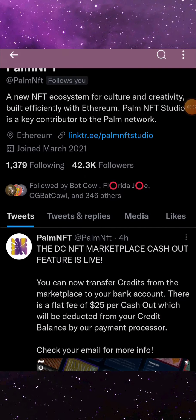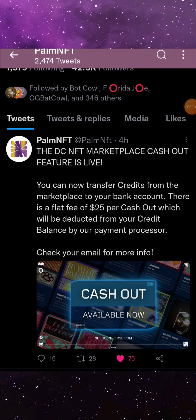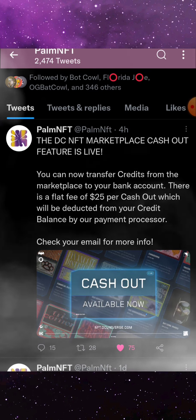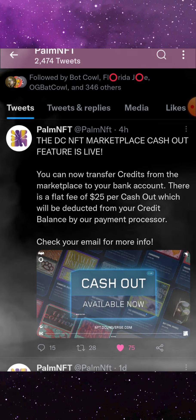Also real quick — Palm NFT Studio now has cash out. We can now transfer credits from the marketplace to our bank account. There is a flat fee of $25 per cash out, which will be deducted from our credit balance by their payments processor. Check your email for more information, but we can now officially cash out on the Palm website from Bad Cows or the Fandoms or whatever else Palm has to offer. That's huge.